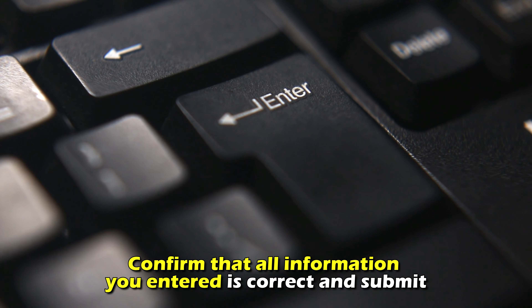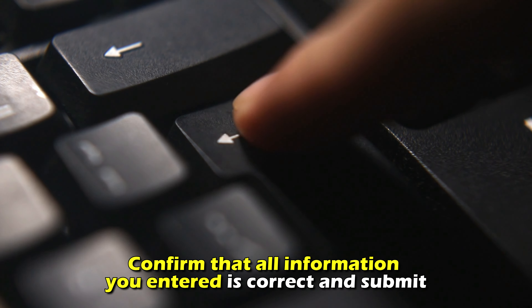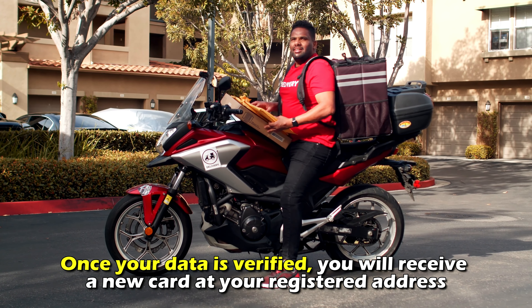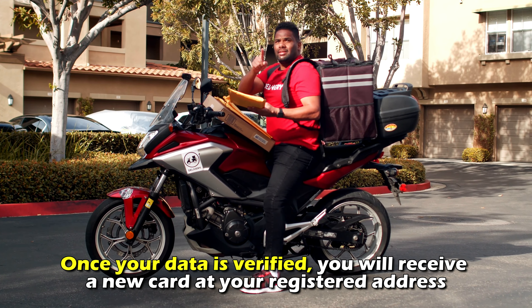Confirm that all the information you entered is correct and submit. Once your data is verified, you'll receive a new card at your registered address.